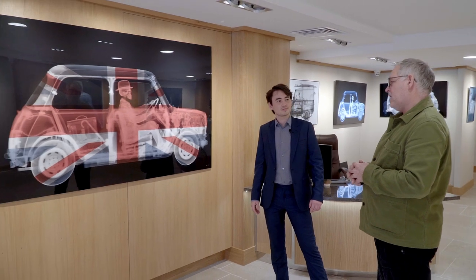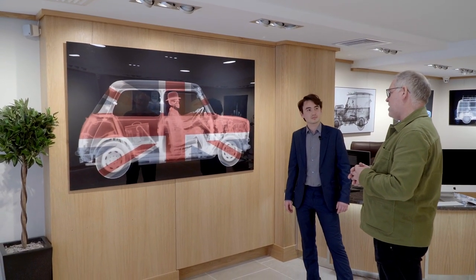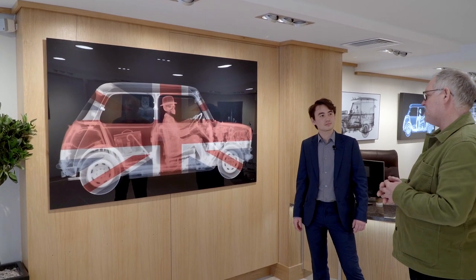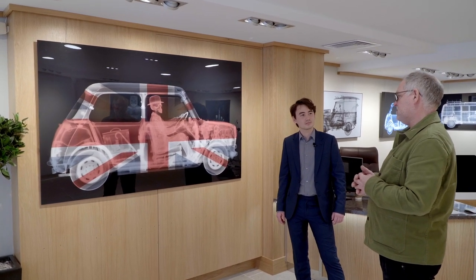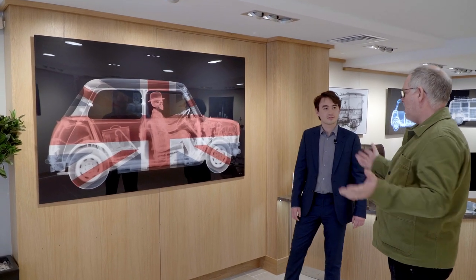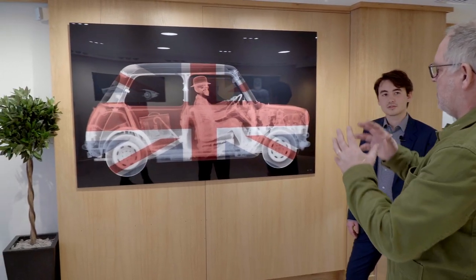You've done a few Minis in your time, haven't you? Well, it's all the same Mini — I've only done one. X-raying cars, particularly the Mini, was a painstaking process. Many artists have a painstaking process, but to create that image of the Mini took four people three months. We basically took the car apart — every nut and bolt came apart and we x-rayed every component individually, then built it back together on the computer.